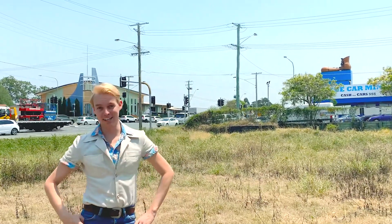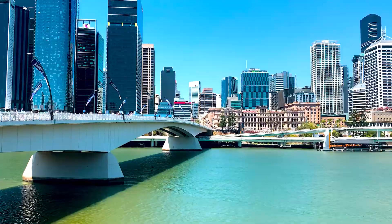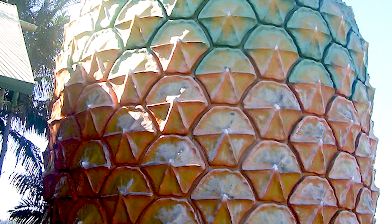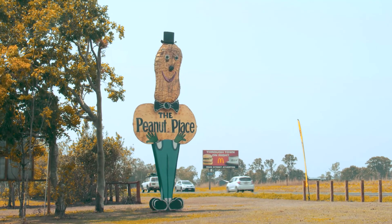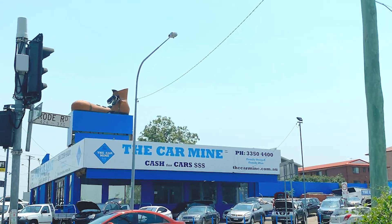G'day, I'm Warren Logey and this is Brisbane. Queensland is filled with obnoxious fiberglass tourist attractions, from the Big Pineapple to the beloved Big Peanut Man. But nothing compares to Brisbane's often ignored but just as magnificent Big Boot.